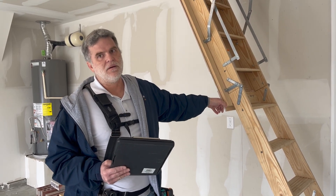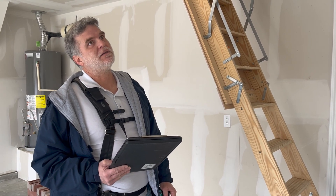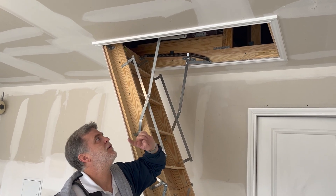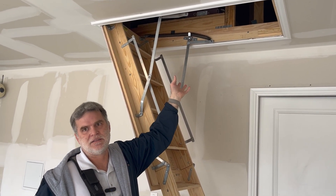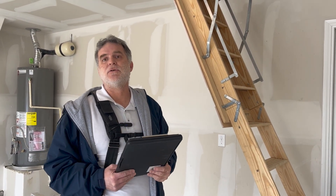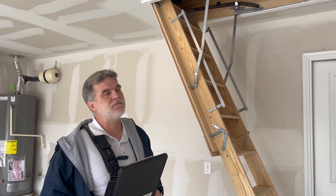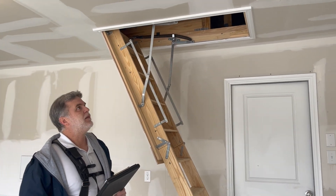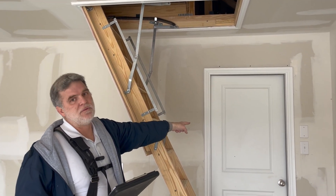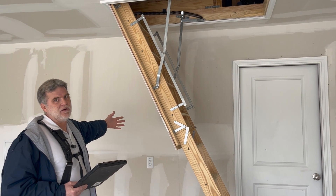The code that particular city is using is correct in that the attic access section only talks about the dimensions of the access — when you have mechanical equipment in the attic, it needs to be a certain size. But if you go to Chapter 3 of the IRC, Section 302.6, it explains that when you have an attached garage, the ceiling structure needs to be fire rated, the door needs to be fire rated, and the wall on the living space side needs to be fire rated.